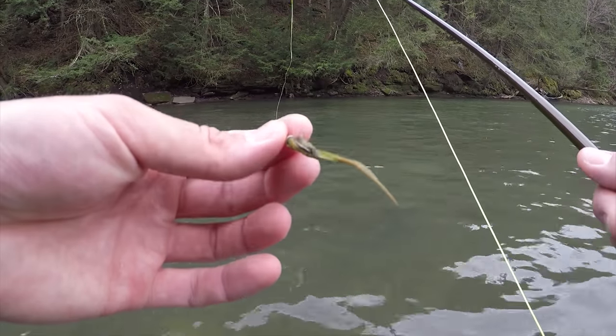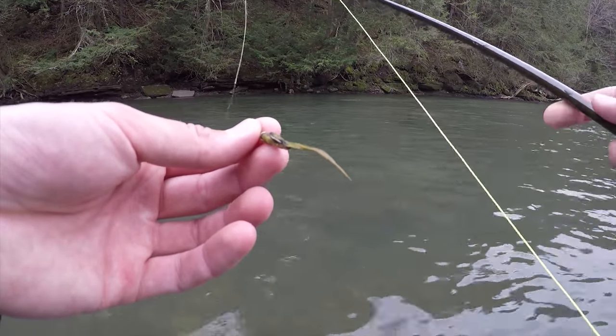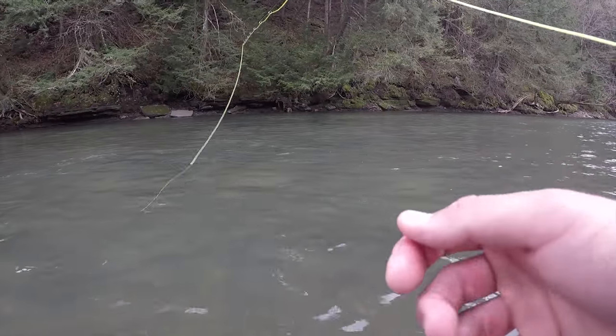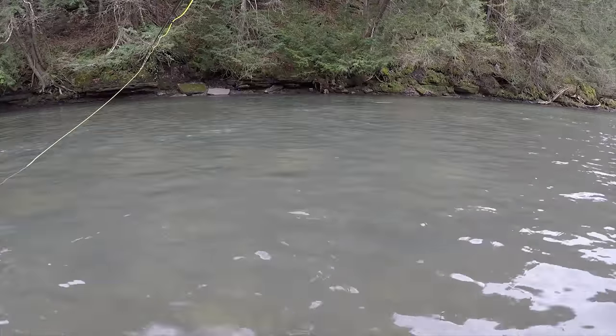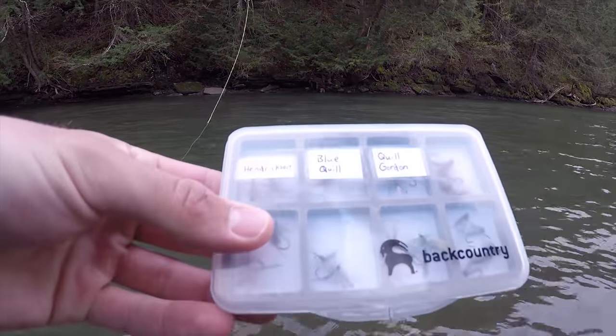I had one fish here on the sculpin that I lost, had one other hit, but there's a fish out here in front of me that's rising. It just rose right there. I'm gonna get on something here and see if I can catch that fish. There he is again — I think I'm gonna try the Hendrickson.